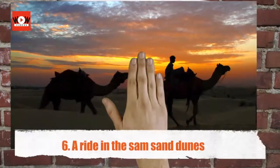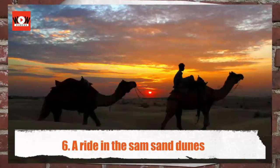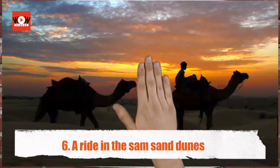A ride in the Sam Sand Dunes — the Sam Sand Dunes are a popular corner of the Thar Desert. Sunrise and sunsets are the best times to explore the dunes.